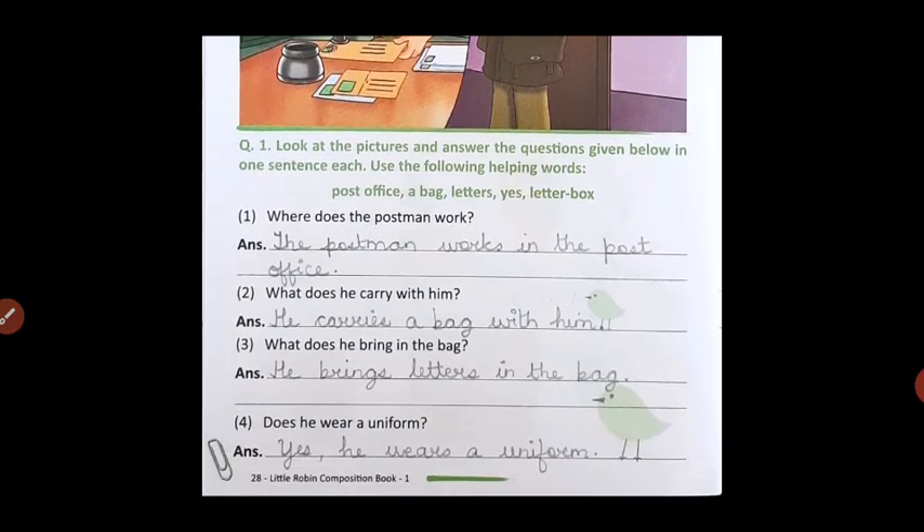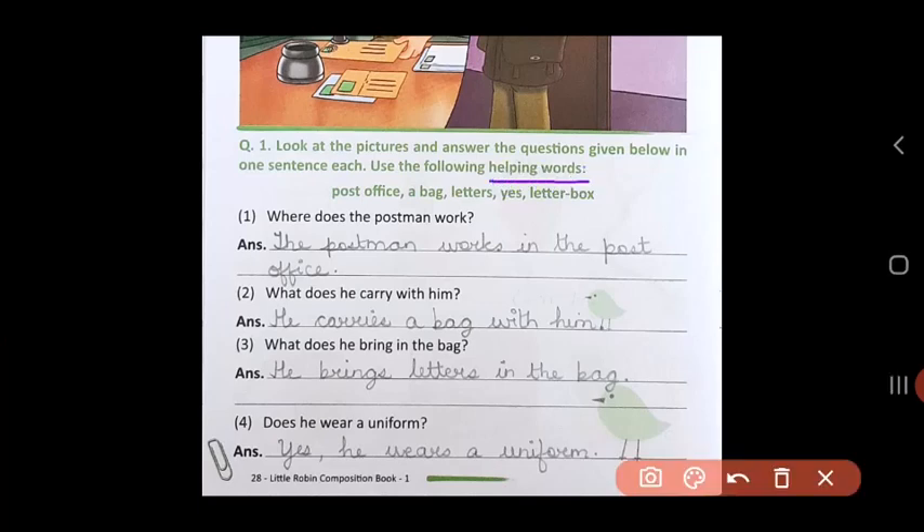Now you have to look at the pictures and answer the questions given below in one sentence each, and you have to use the helping words. First, let us read the helping words: post office, bag, letters, letterbox. Now using these words, let us answer the questions. Where does the postman work? What is the office called where the postman sits and works? Post office. The postman works in the post office.